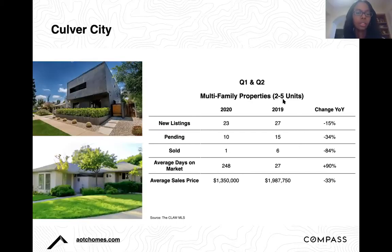Moving on to Culver City — similar to other areas, volume is down across the board with new listings dropping by 15% and total closed sales by 84%. The average days on market data for 2020 is skewed because it reflects only one closed sale in Q1 and Q2 of this year. We're also seeing average sales price decrease by 33%, though the data is somewhat unreliable given it reflects just that one closed sale.